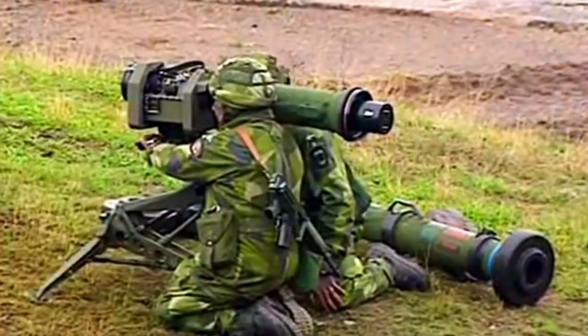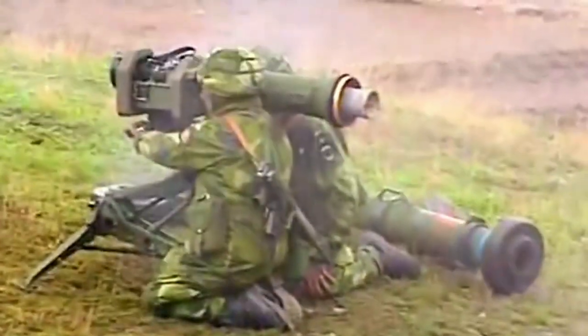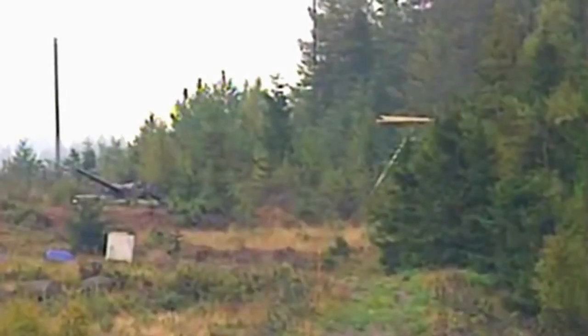A man-portable Bill system consists of a missile in a sealed launch tube, tripod, day sight, and thermal night vision sight.